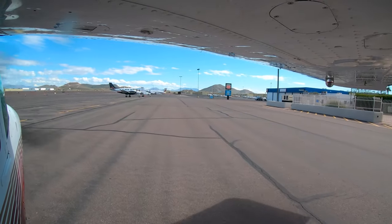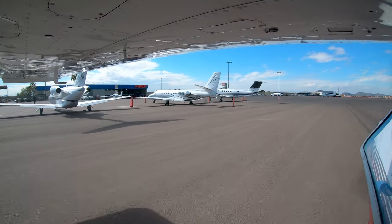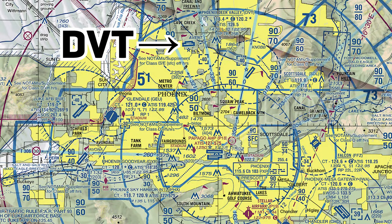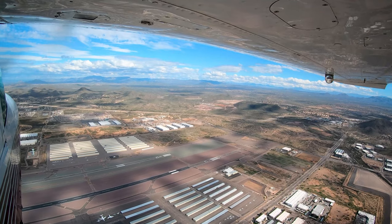Phoenix Deer Valley is a medium-sized, predominantly business and general aviation airport. It boasts a large permanent base population and is located approximately 17 miles north of Phoenix Sky Harbor, making it a convenient alternative to the larger and more congested airport.